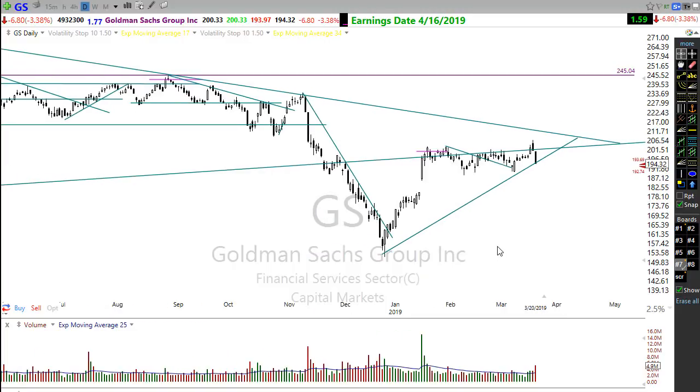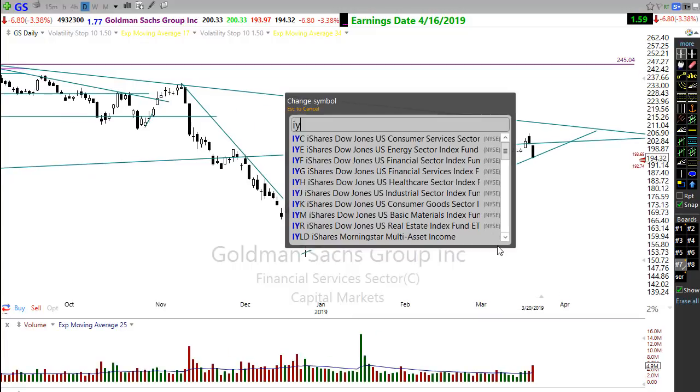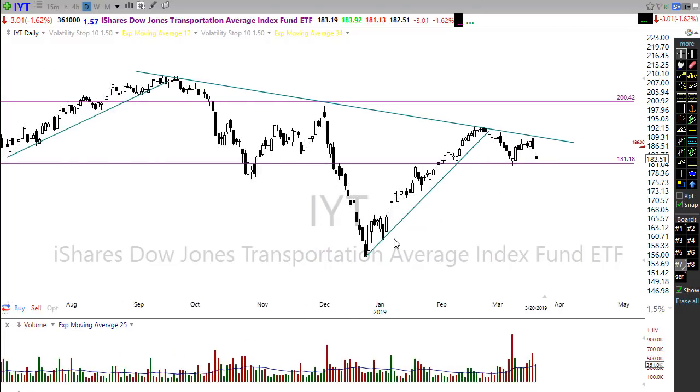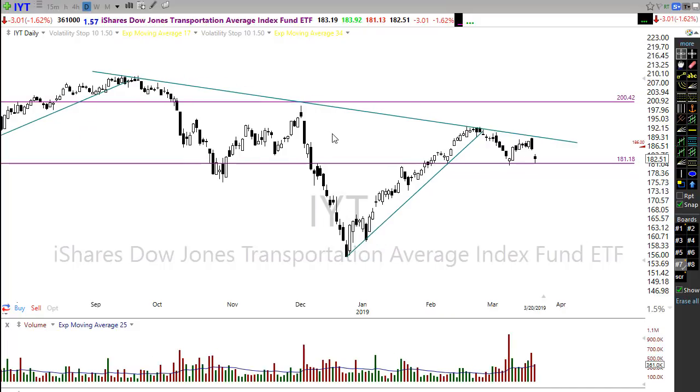IYT, the transports — if you follow Dow theory, transports really need to be moving for the market to move up. As you can see, we have had consecutive failures along this downtrend line. This failure down into here — we tried to rally a bit off of that support yesterday, and we could certainly rally off of that support. I just don't want to see us fail through here, as that could give us a little bit of bearishness in the market. Let's watch that closely on IYT.